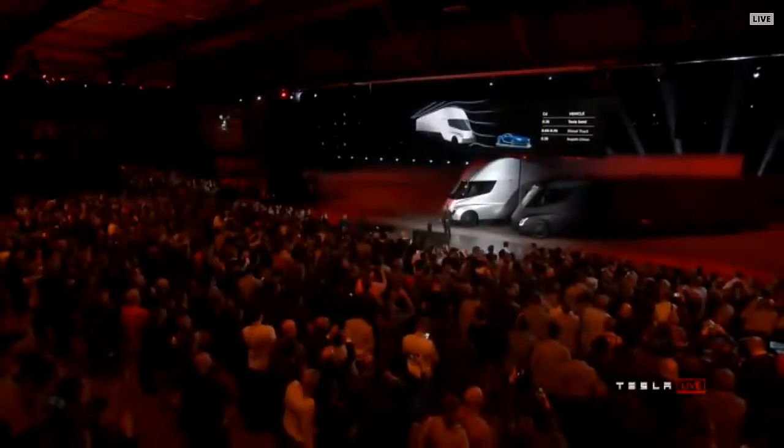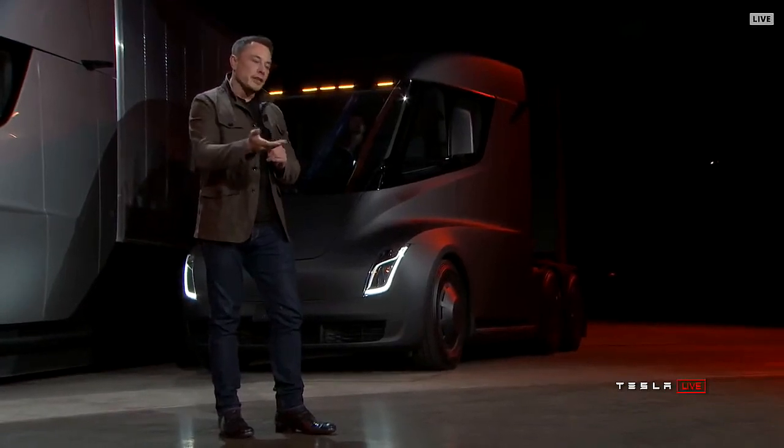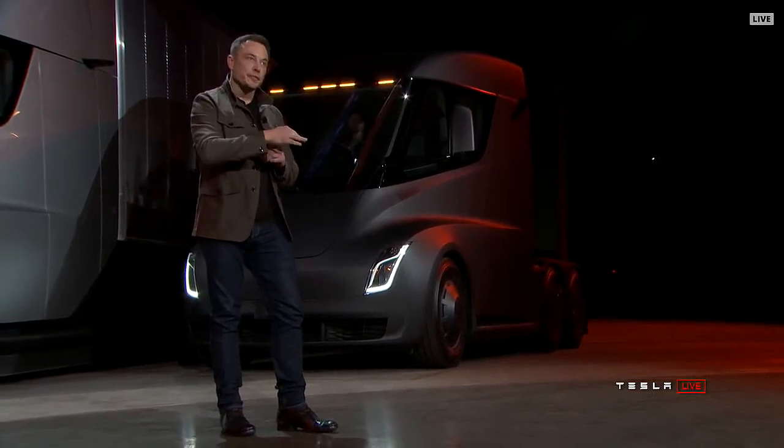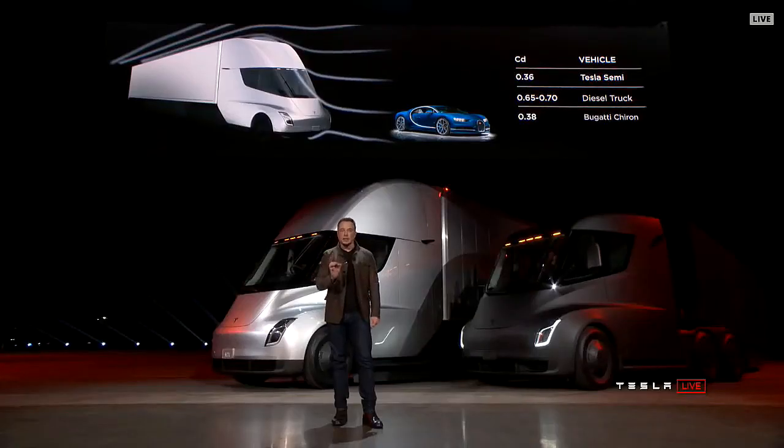By way of comparison, a Bugatti Chiron — which is a $2 million supercar — has a 0.38 drag coefficient. This has a better drag coefficient than a supercar. The bottom of the truck is also completely flat, so the air can flow straight through. These are things you don't see on any of the trucks, and it gives us an incredible highway range.